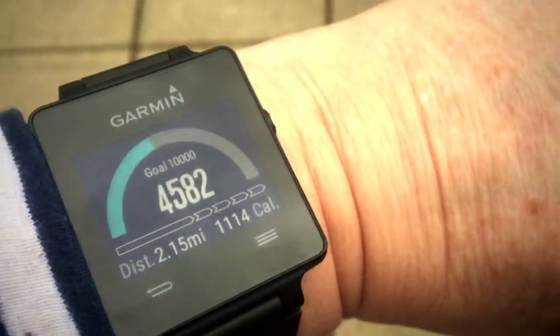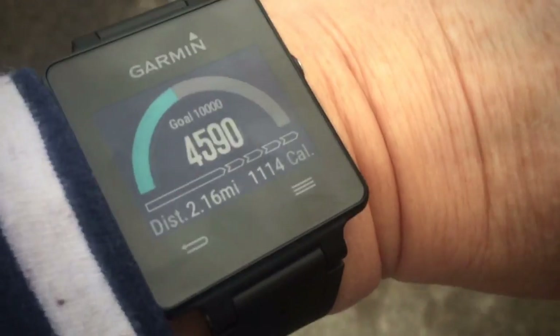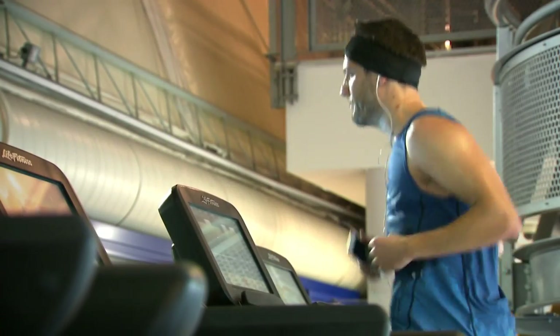Fitness trackers that count steps made headlines this week after a leading US scientist questioned their benefits. Dr Greg Hager from Johns Hopkins University suggested the goal of 10,000 steps a day may not be right for everyone, and that the target is based on a single and outdated study.